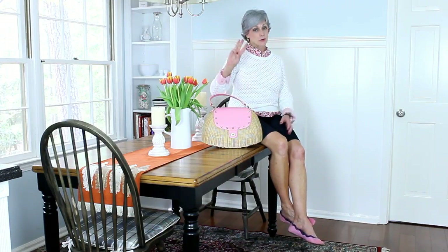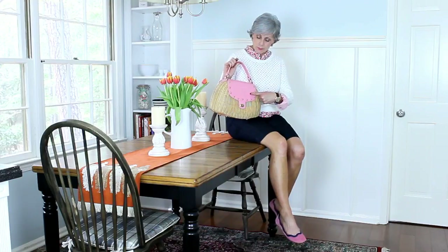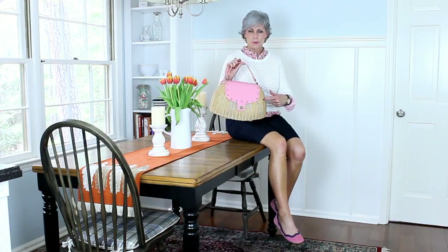Today I'm styling three preppy outfits for spring, and my first one starts off with my straw handbag. I've had this for probably 10 to 15 years, but you can find these — they trot them out every spring and summer. There are always lots of straw handbags to choose from, so be on the lookout for one that suits your fancy.